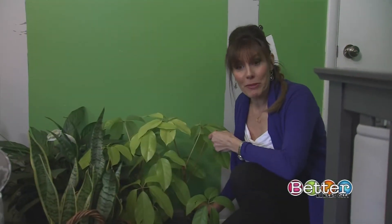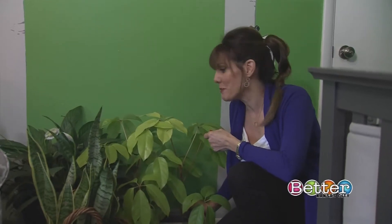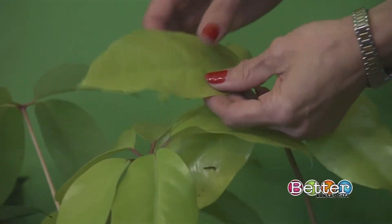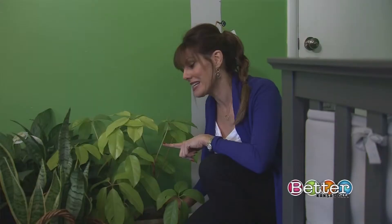I brought in this umbrella plant — that's its common name. The reason I wanted to share it with you is because it's hard to find plants that grow inside that are this chartreuse green. I just love this color. But do know that the umbrella plant is going to take a little more sun, so keep that in mind.